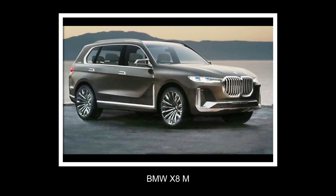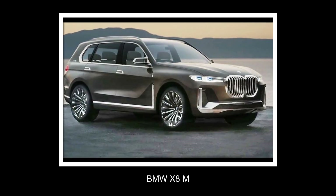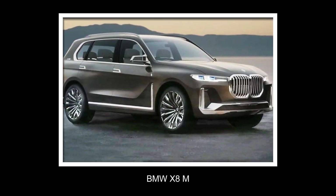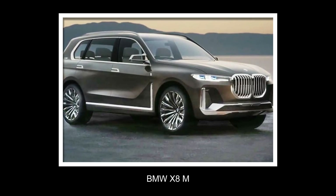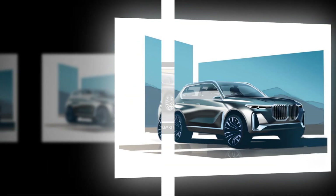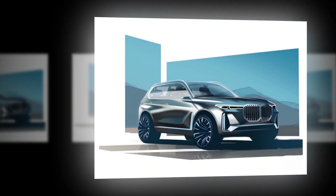BMW X8M potentially spotted in Germany. While BMW has yet to acknowledge the mysterious X8M project, testing of the most luxurious BMW ever made, and potentially the most powerful, continues in Germany. A recent spy video by Kurt Muck shows a massive crossover test mule being driven around on public roads.